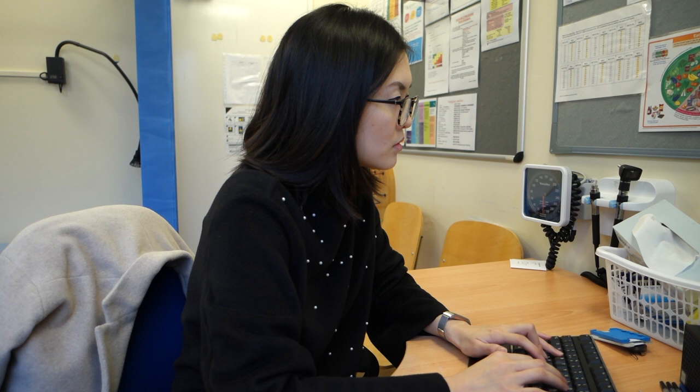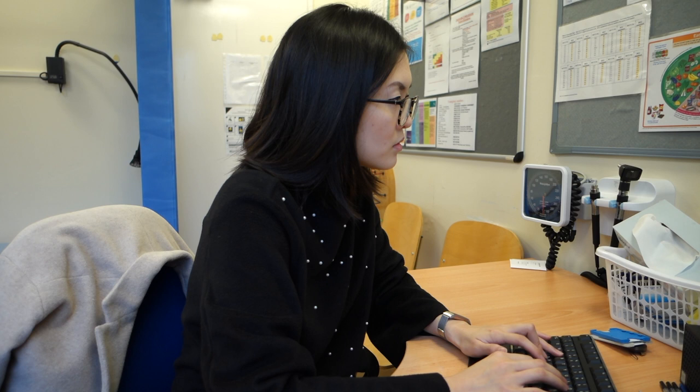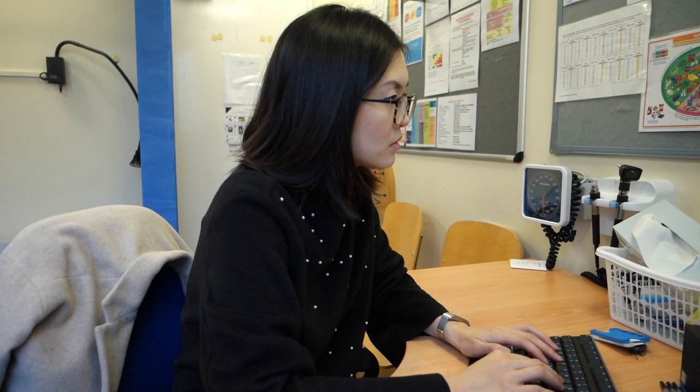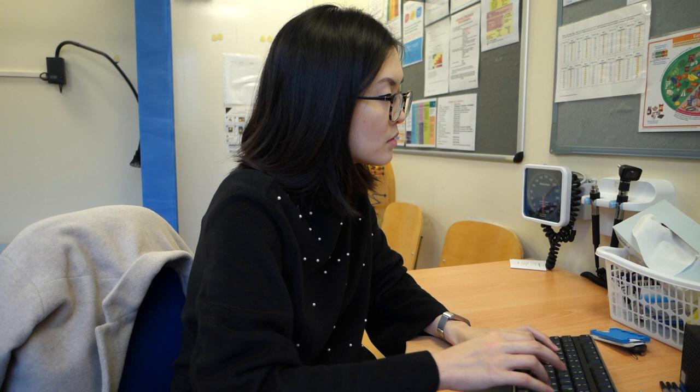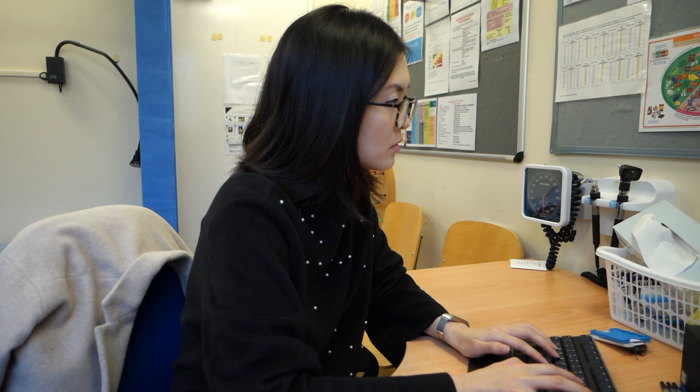In terms of e-consultations, patients can log on to the website or download the app and type in their presenting complaint. In this particular session I received an e-consult from someone who had suspicious features suggestive of bowel cancer. Here I am organising for them to have a stool test, which essentially looks for changes in the stool that might be suggestive of something like bowel cancer. E-consultations definitely require a different skill set which we've never been exposed to before. I really feel like e-consultations are going to stay in the future, even after the pandemic has passed.